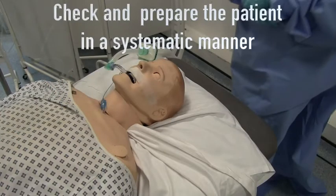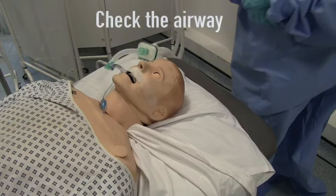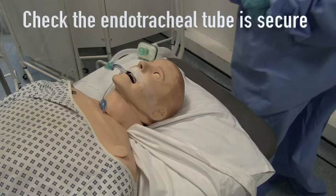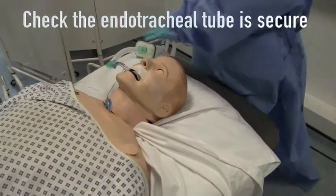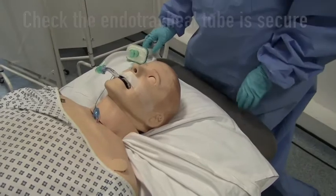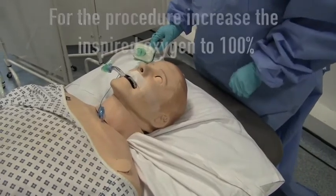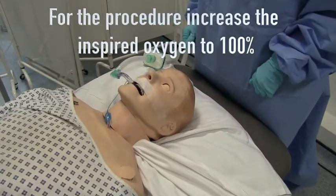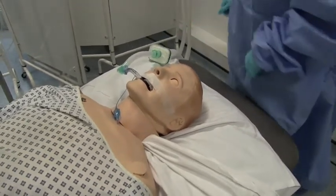All of the team should wear personal protective equipment (PPE). The first thing to do is a pre-procedure check. Check and prepare the patient in a systematic manner. First, check the airway: ensure the endotracheal tube is secure and note the length at the teeth. Check suction is available and suction if required. Increase the FiO2 — the inspired oxygen — to 100%, and note whether initial intubation was difficult.